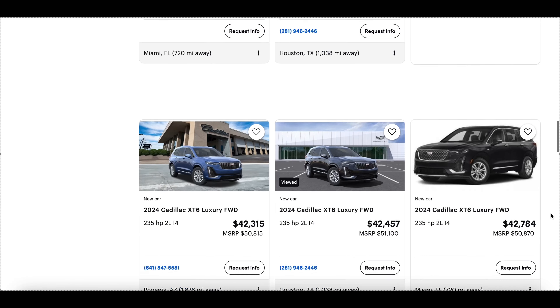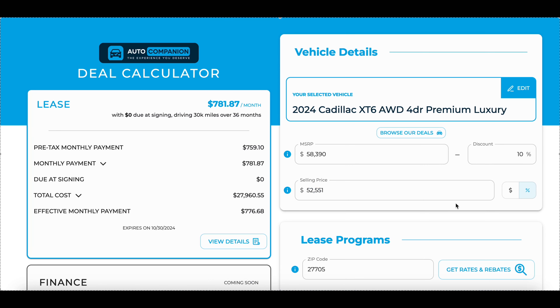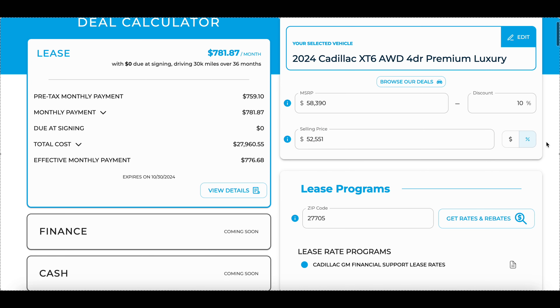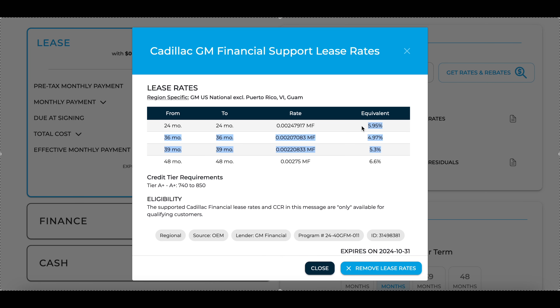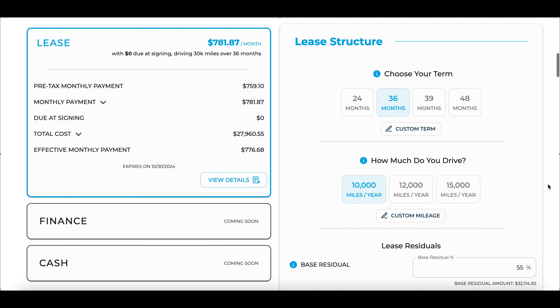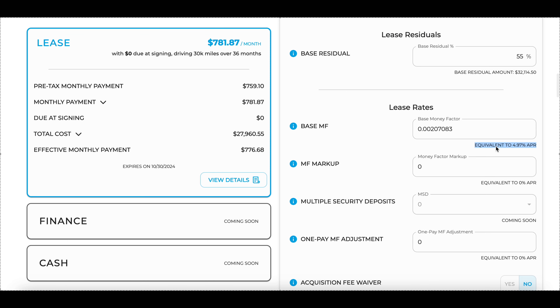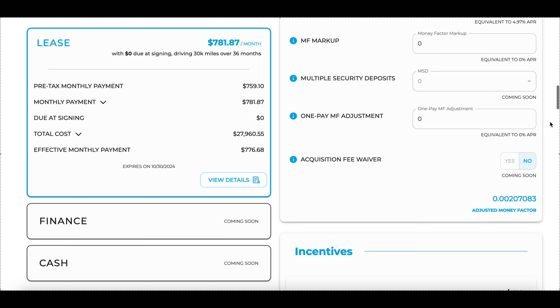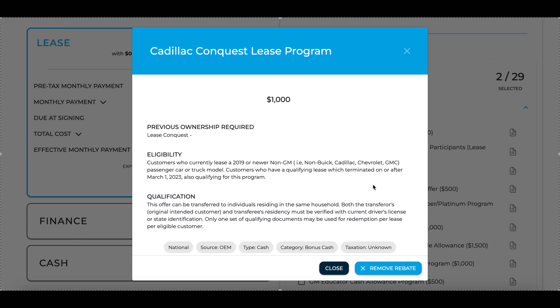In the description box below, there's a free leasing calculator provided by Auto Companion. It's a very powerful tool because it shows you the interest rate of a lease, residual values, and the incentives you can get in your local zip code. With a brand like Cadillac, there are a million different incentives out there, so make sure you go through this so you're not leaving any money on the table — incentives stack on top of the dealer discount. Personally, I would need at least 10% off MSRP as a bare minimum.